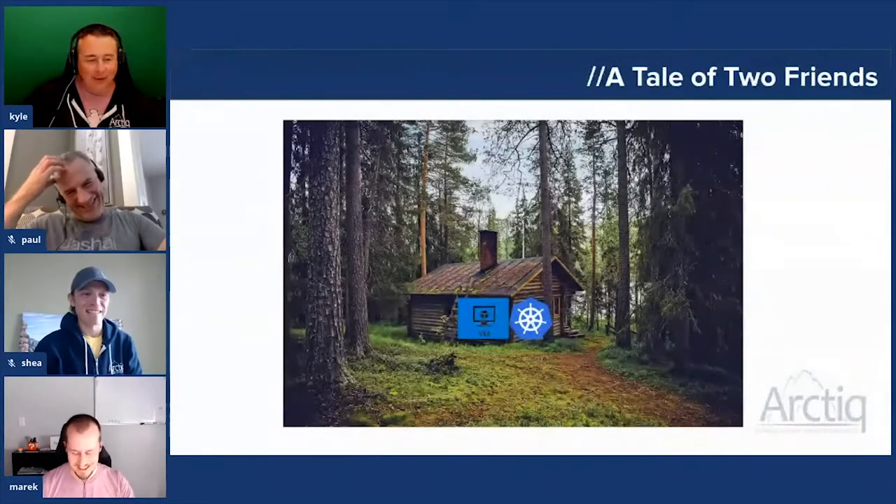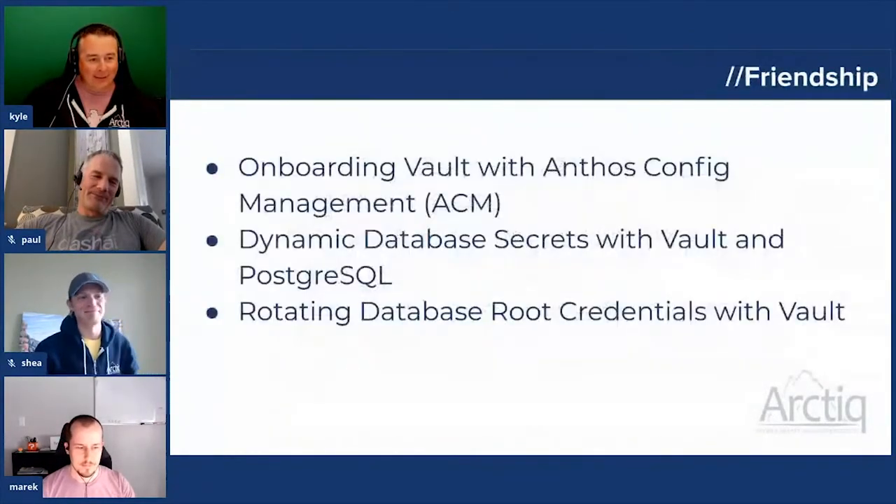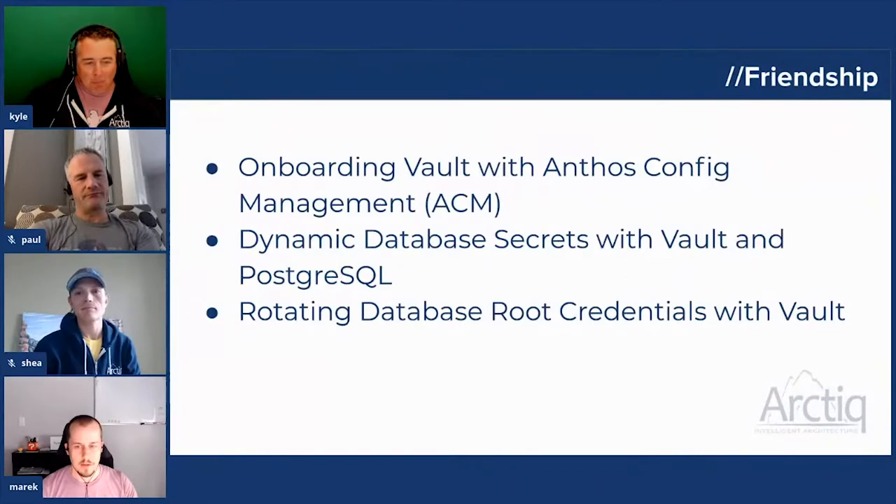That was the first story time with Anthos and Vault we've had on these backstage events. For my agenda: in our first backstage pass event, Tim Fairweather showed how managing resources in a cluster is simplified with Anthos Config Management. Today I will use ACM to deploy HashiCorp Vault into my cluster — that's where Anthos and Vault's friendship starts. Then we'll recap how Vault can issue and revoke dynamic database secrets with PostgreSQL, and lastly we'll let Vault handle rotation of database root credentials.